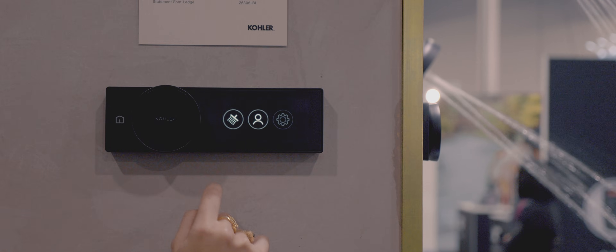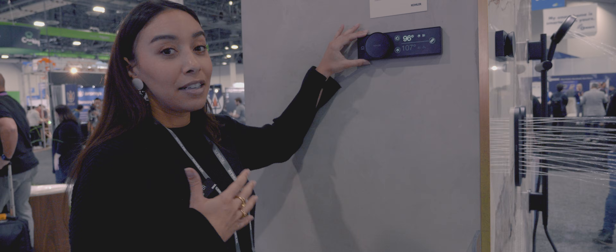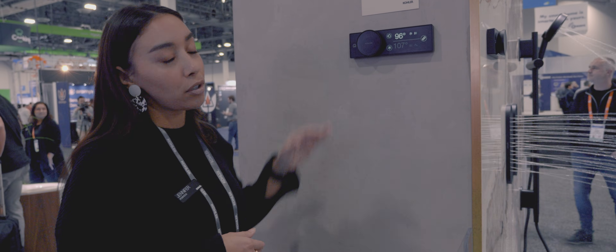If you'd like to create your own custom presets, there is one default setting and nine open presets where you can create your own showers. The very nice thing about the Anthem digital controls is they work with the Kohler Connect system and the Kohler app.